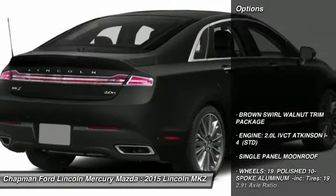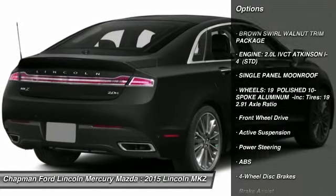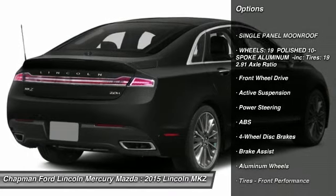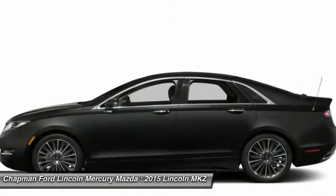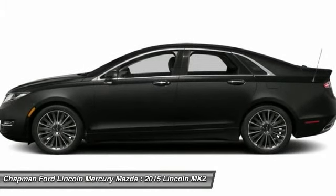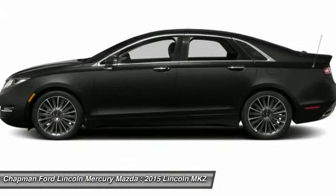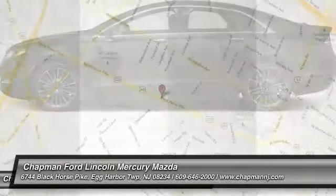Here are some of this vehicle's great options: powered passenger seat, anti-lock braking system, steering wheel audio controls, power steering, adjustable steering wheel, aluminum wheels, four-wheel disc brakes, cruise control, keyless start, keyless entry. Wouldn't you look great in this vehicle? Stop in today and see for yourself.